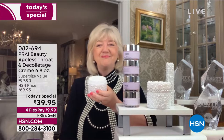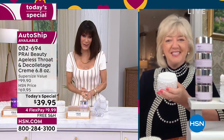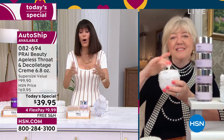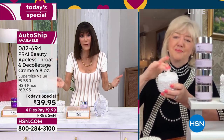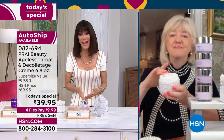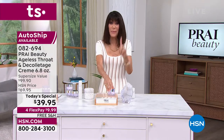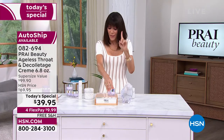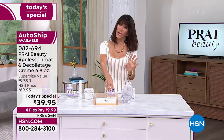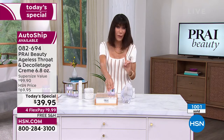This is $39.95 today. I want everyone to understand — Prai is a luxury brand. We've been so blessed to have them here at HSN. From day one of all the neck creams we've sold at HSN, in over 39 years, I have never ever seen any other product that compares to this.